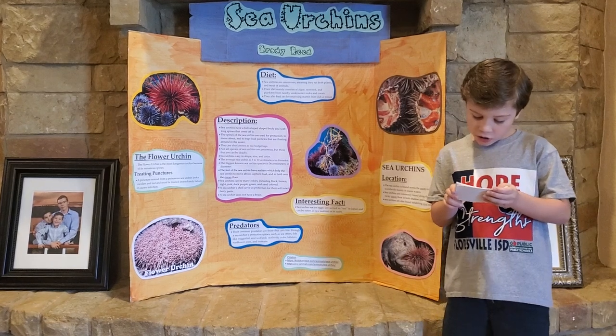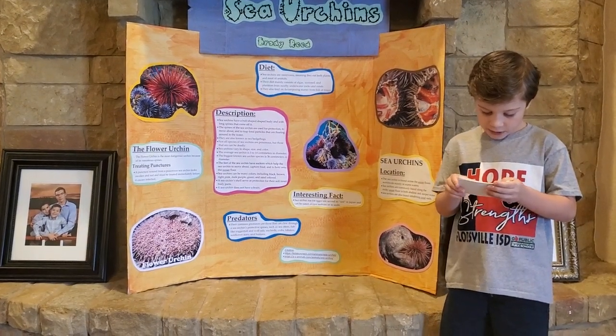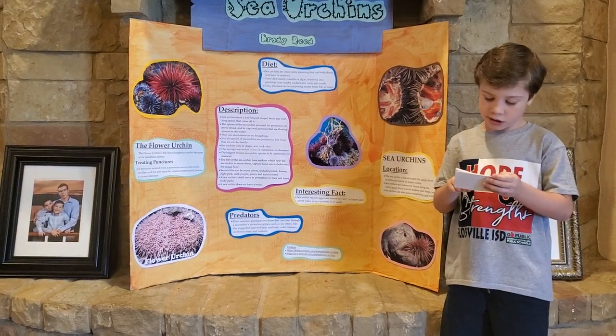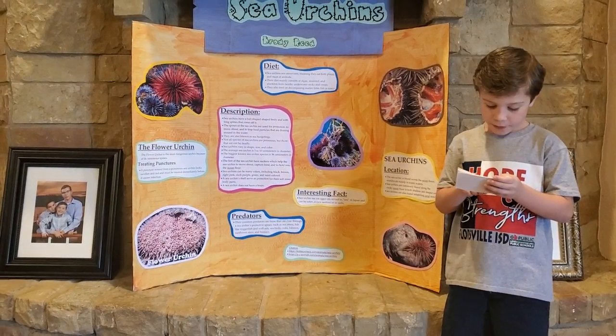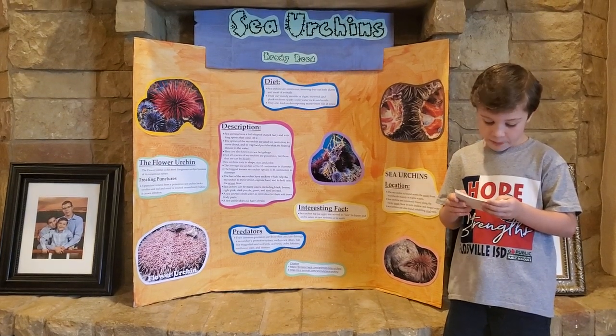The average sea urchin is 3 to 10 cm in diameter. Not all species of sea urchins are poisonous, but those that are can be deadly.